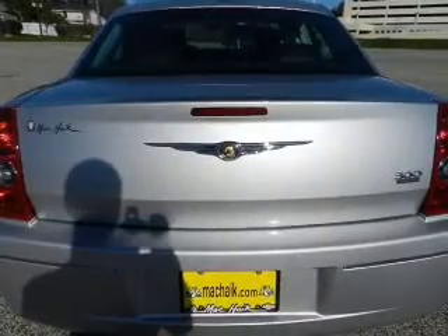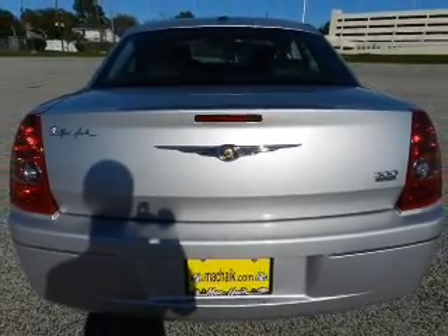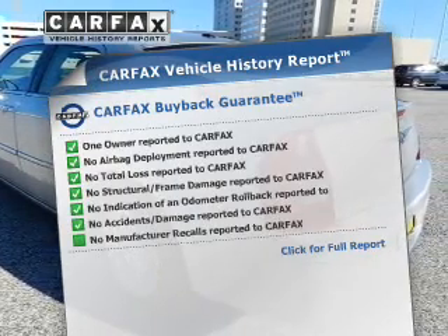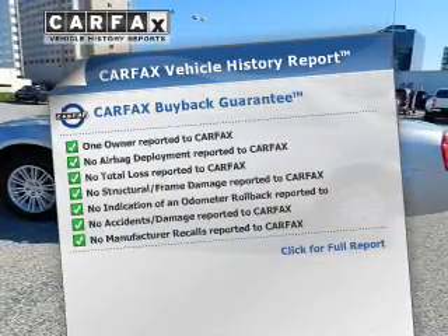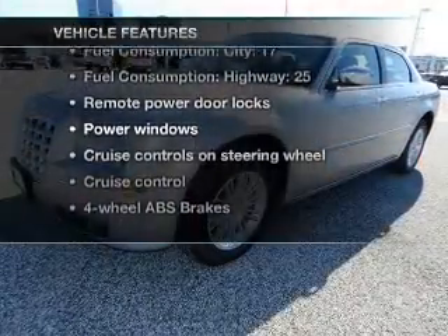With a solid six-cylinder engine driven by an automatic transmission, anti-lock brakes help you bring your vehicle to a safe stop. An included Carfax Vehicle History Report allows you to purchase with confidence and the knowledge that your ride was a smart choice.